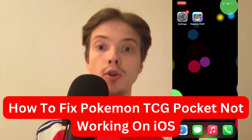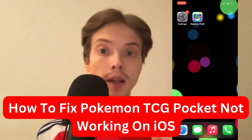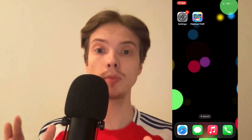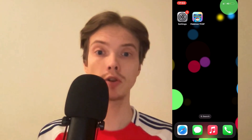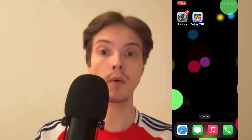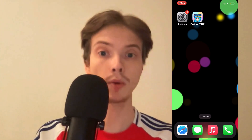Are you currently having problems with your Pokemon TCG Pocket app not working on your iOS or on your iPhone, and you want to be able to fix this? Well, this video is going to be perfect for you because I'm going to show you exactly how I myself was able to fix it quite quickly.